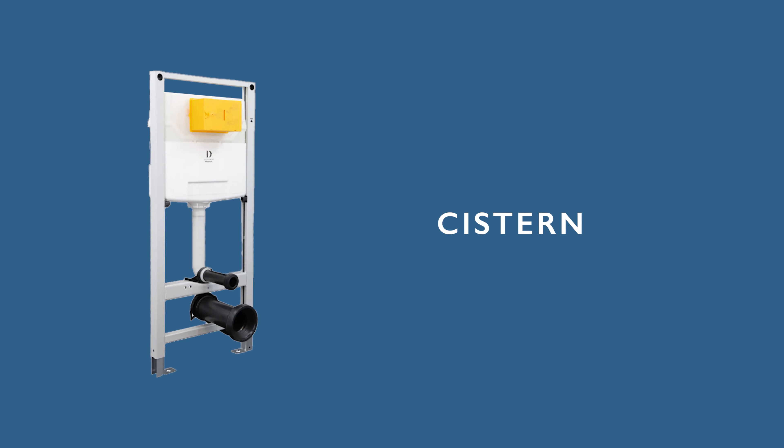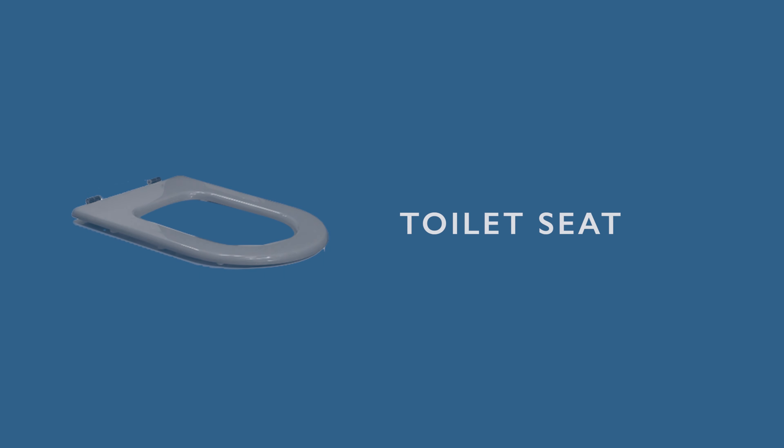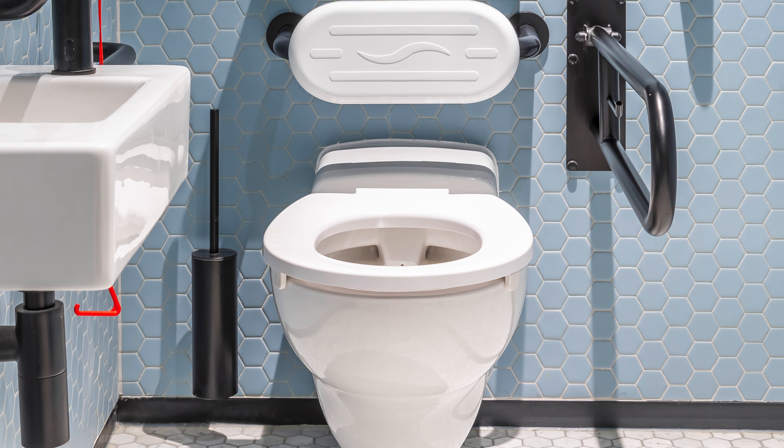Cistern. The cistern is a reservoir that holds water for flushing the toilet. It is usually mounted above or behind the toilet bowl and has a mechanism to release water into the bowl when the flush is activated. Toilet seat. The toilet seat is the hinged or fixed cover that sits on top of the toilet bowl, providing a comfortable and hygienic seating surface. It is often made of plastic or wood and may include features such as a lid or a soft close mechanism.